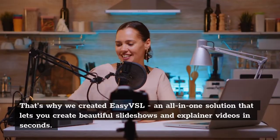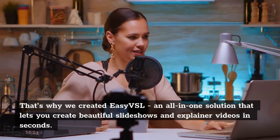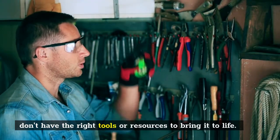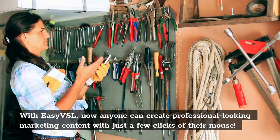That's why we created EasyVSL, an all-in-one solution that lets you create beautiful slideshows and explainer videos in seconds. We know how frustrating it is when you have a great idea but don't have the right tools or resources to bring it to life. With EasyVSL, now anyone can create professional-looking marketing content with just a few clicks of their mouse.